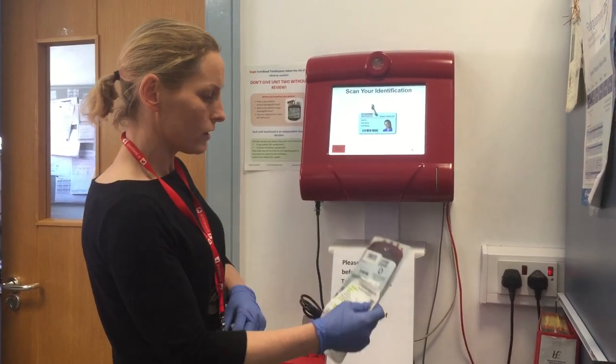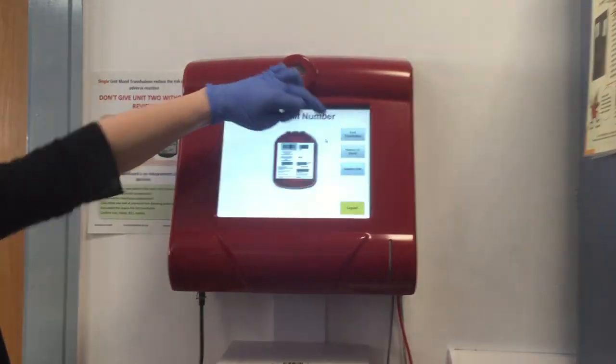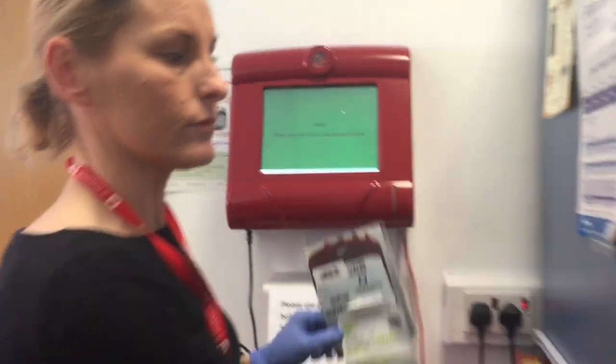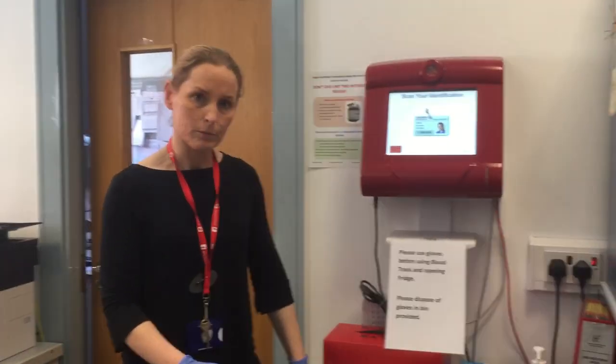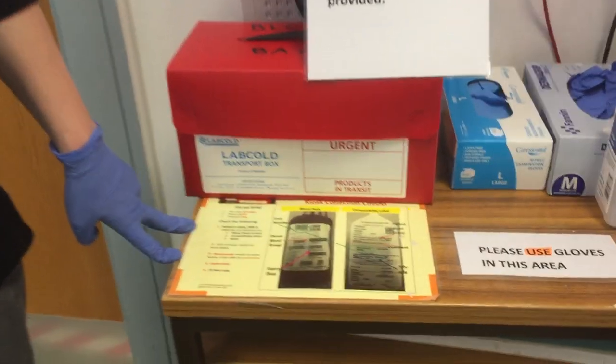To return a unit, scan your badge. When asked if you are taking out, select the putting in option. Please scan the unit number and scan. Please store the blood unit, then scan the next unit number. Prompts for collection technique and procedure are located beside the kiosk.